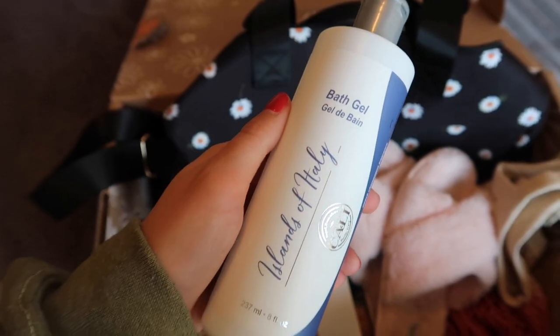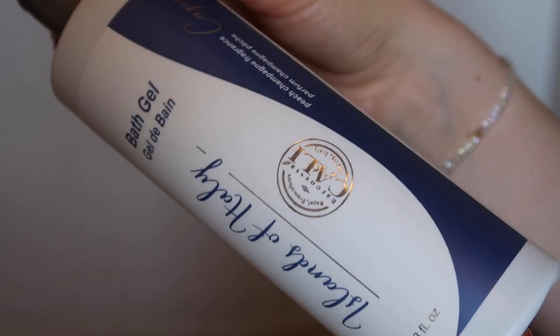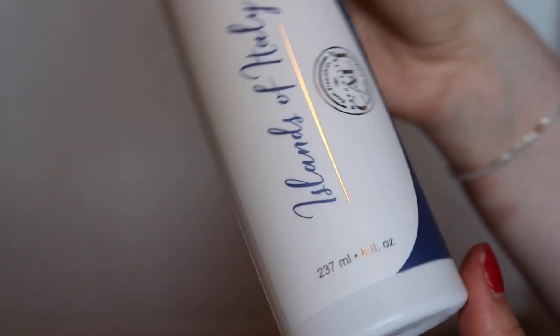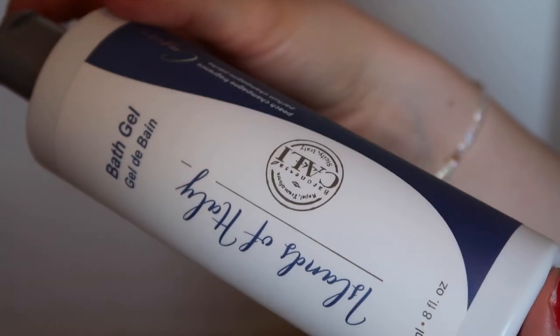The next thing I got in my box was this bath gel. This is from the Islands of Italy brand and it's in a peach champagne fragrance. This smells so good. This has been a very welcome addition to my shower recently because I feel like I never really buy fun or nice shower products — I always buy the same thing, like my Aveeno body lotion and my Head & Shoulders shampoo. But this has been making my shower experience so much more luxurious.